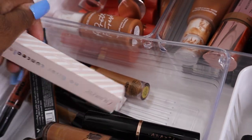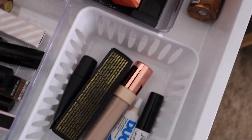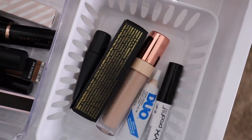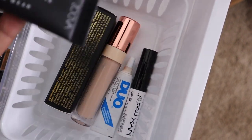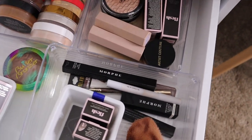I have some ColourPop concealer and some color corrector. Then in here I just have eye primers — I don't have that many because I love the P Louise one, but I'm hoping to expand and try more. I also have some lash glue in there.